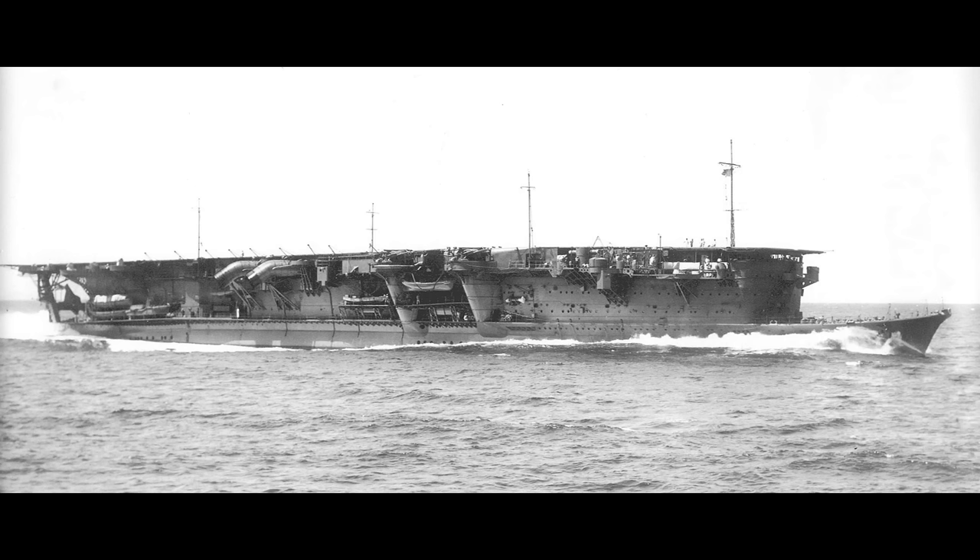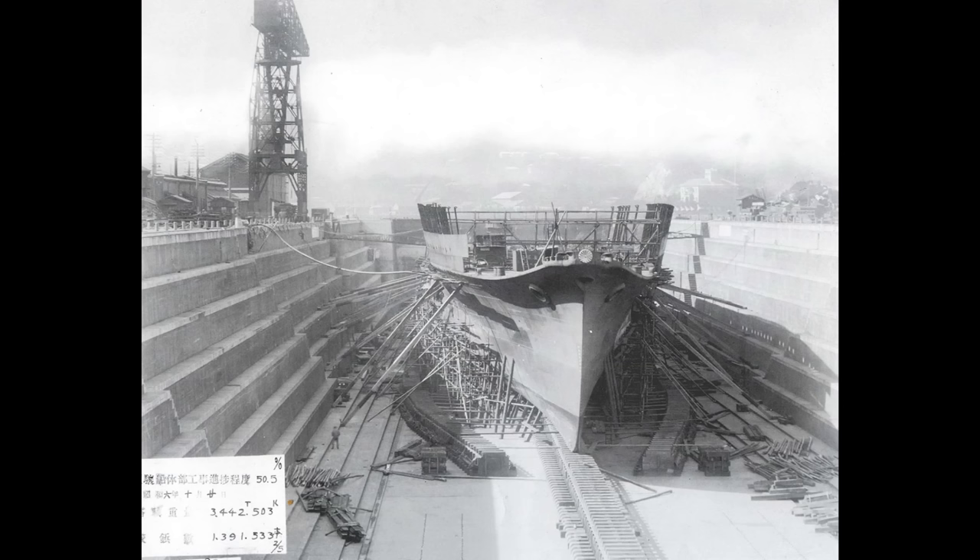Prior to her construction, a flurry of dedicated carrier designs had been circulated both within Japanese circles and elsewhere, but in the 1920s these had mostly been iterations on designs like Hermes or Hōshō, which meant 10,000 to 15,000-ton displacement designs, which meant they'd count towards the displacement limit for carriers under the Washington Naval Treaty. In a period when everyone was trying to work out what the best use of carriers actually was, plus with the big conversions about to start sailing, the idea of a much smaller vessel wasn't all that appealing, and so these went nowhere.